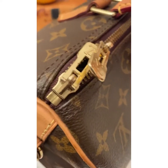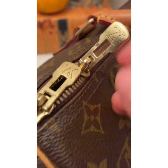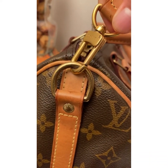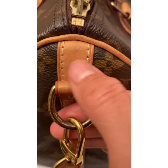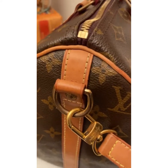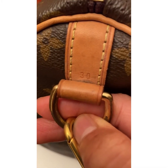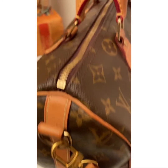The zipper is golden hardware with some tarnishing. There are some watermarks on the golden hardware as well. You can also see tarnish on the golden hardware here, and this is where you can find the size reference — this bag is a size 30.